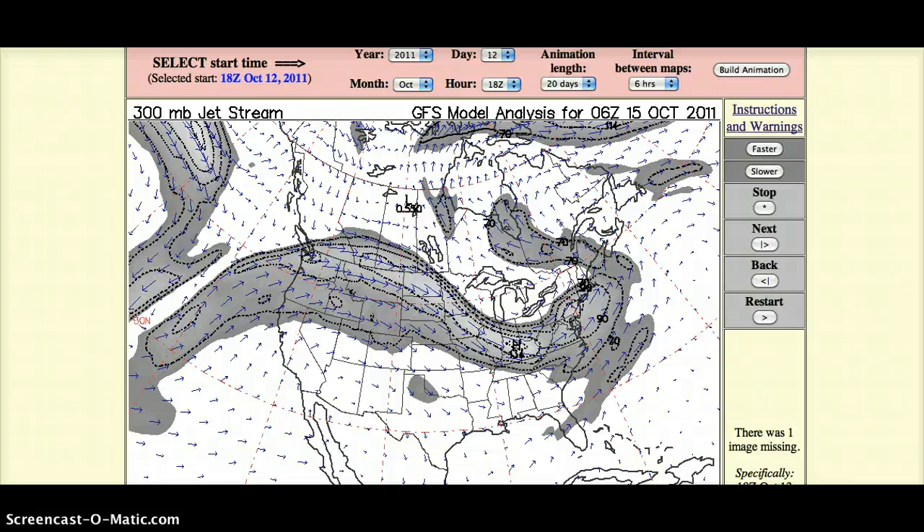Hey YouTube, this is Itchy, and I have some additional info about the high rad level readings in North Carolina.